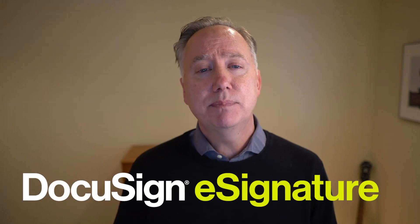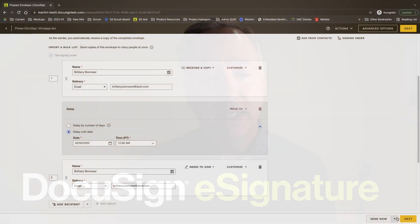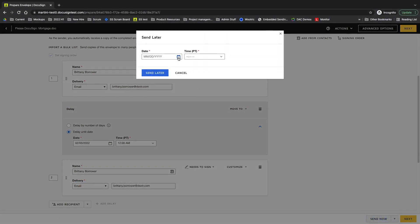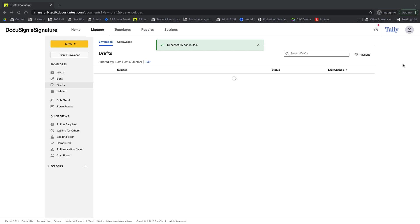Let's start with a couple of the latest updates to our industry-leading DocuSign eSignature products. First, scheduled sending gives you flexibility to schedule an agreement to be sent at a specific time and day. This improves response rates by delivering your agreements at times optimal for your business.